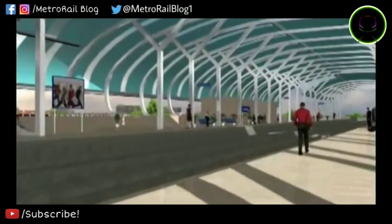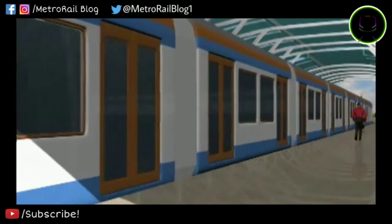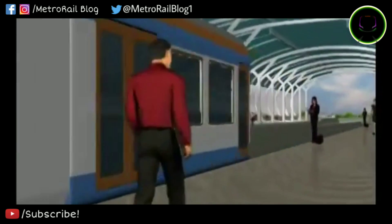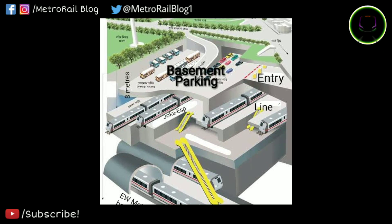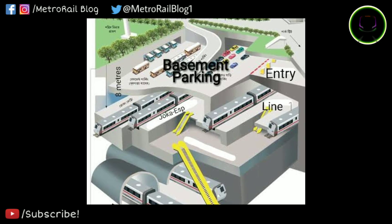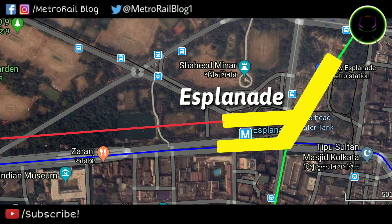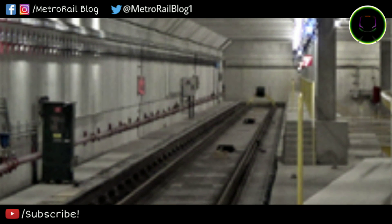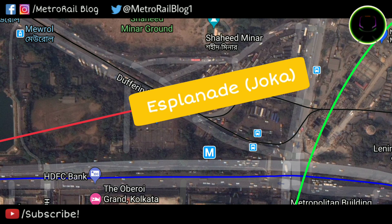This means the Park Street station is actually like Noapara metro station but underground, not elevated. Two new entry/exit gates are reported to be built for the Joka Line. The Esplanade station will definitely be a new station with two platforms and two tracks. This station will be around 17 meters underground and will connect both the North-South Metro corridor and the East-West Metro corridor. Platforms will have buffer ends just like Sealdah and Howrah railway stations, and also like the Howrah Maidan Metro station. The entire station will be built underneath the interstate bus terminus at Esplanade.